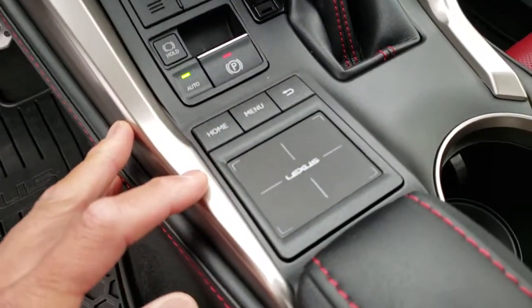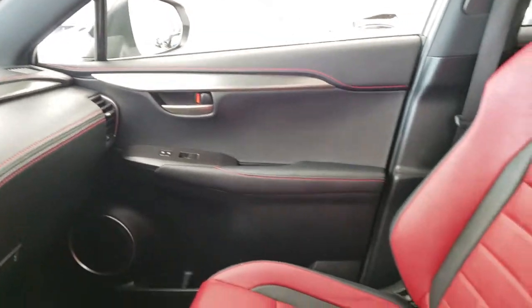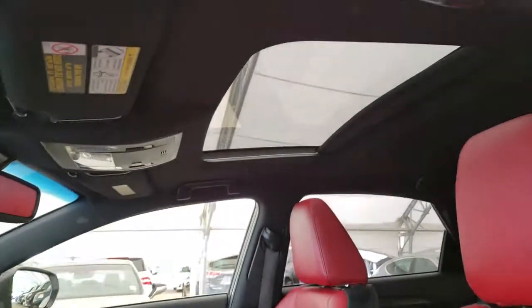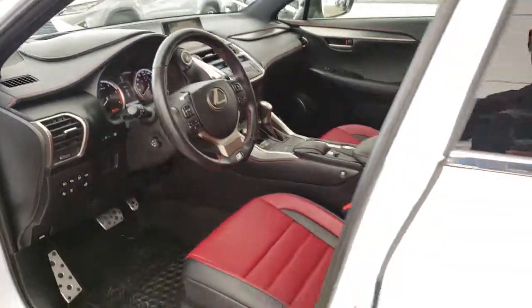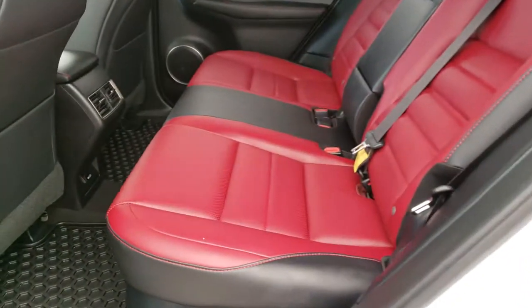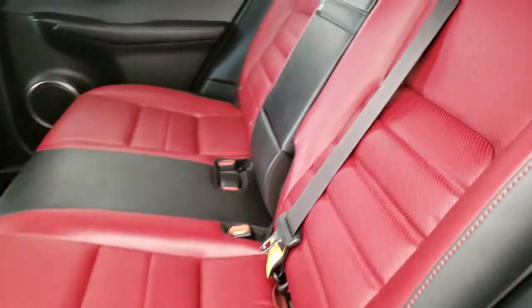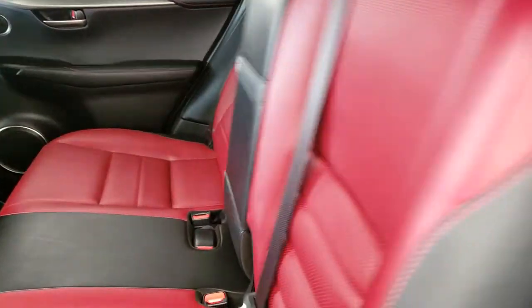Remote touchpad, power sunroof, red and black interior, and split folding rear seats.